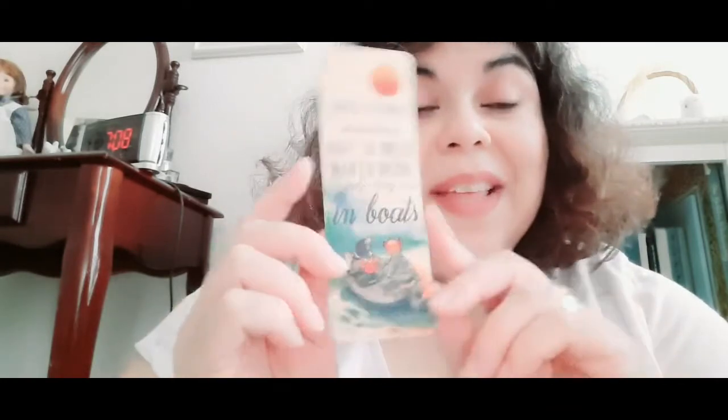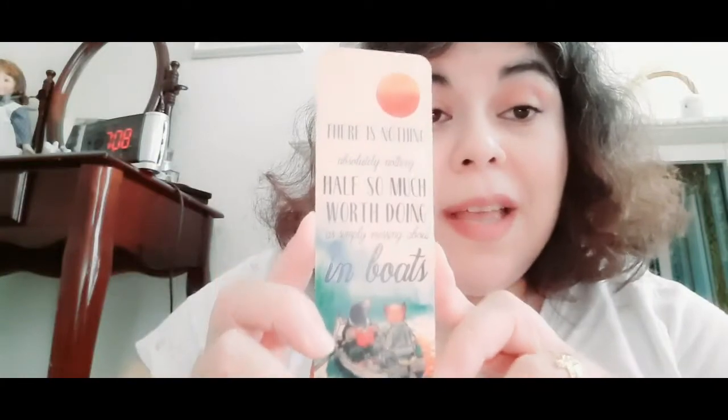The next item I'm going to pull out of the box is the bookmark. Each box includes a bookmark, and this is the bookmark for this box. It's a sweet little illustration — I think it's also made out of wood, it's very thin but does feel wooden. And there is a quote: 'There is nothing, absolutely nothing, half so much worth doing as simply messing about in boats.' I believe that's from the book.